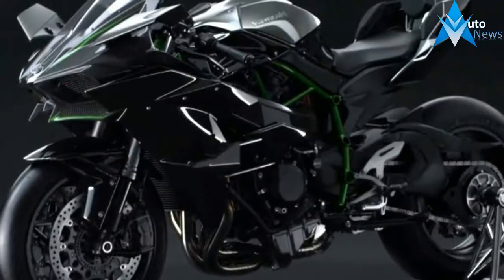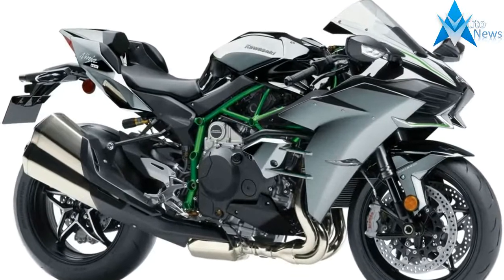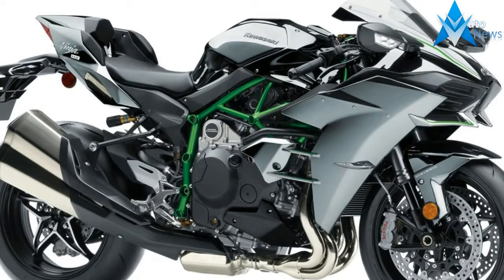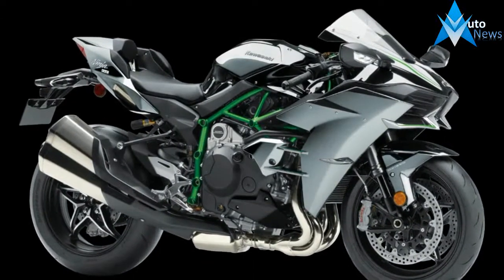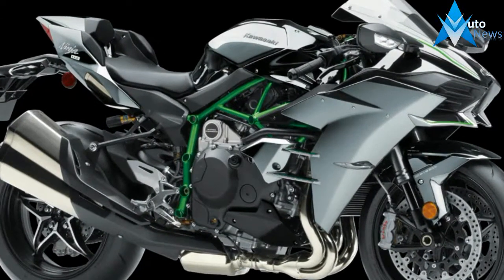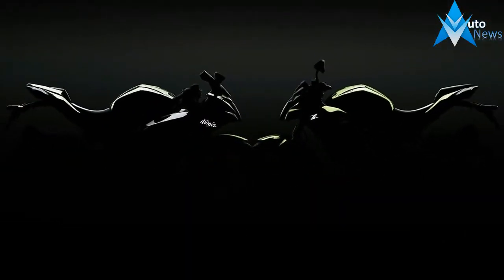For those unaware of the insanity of the Kawasaki H2, it's the first four-stroke supercharged motorcycle from a major bike manufacturer. Basically, the H2 is the Hellcat and the H2R is the Demon of the motorcycle world. The H2 Carbon is a version of the street-legal H2 with more carbon fiber along with special paint.